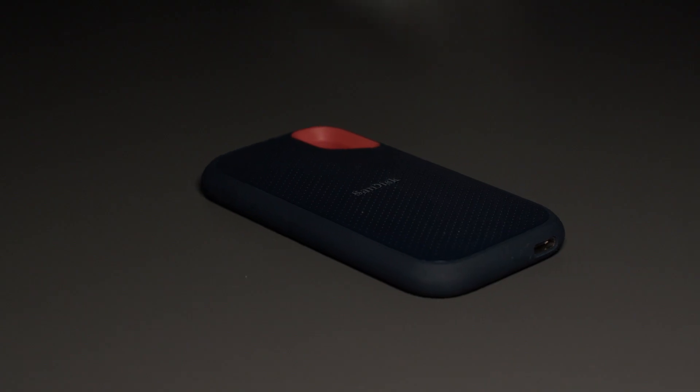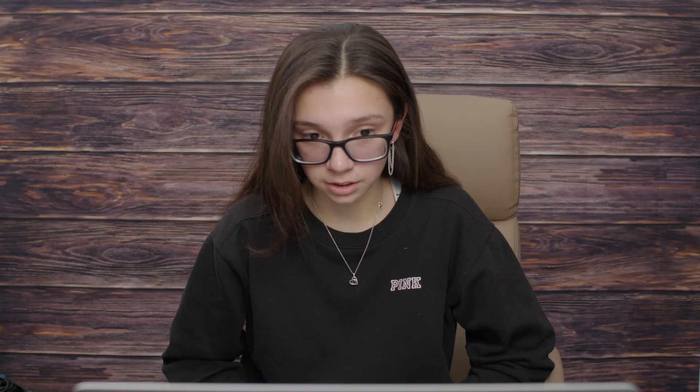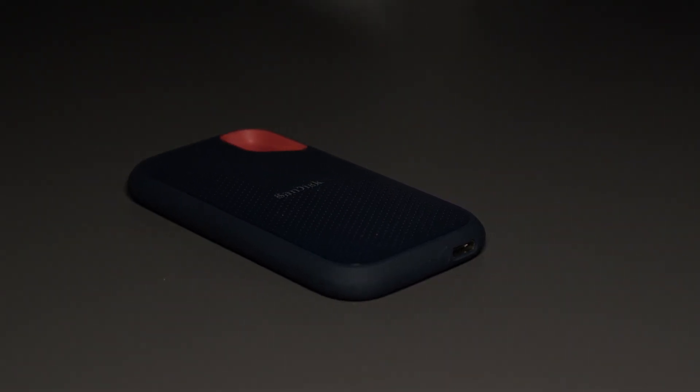We'll be testing two hard drives — one is HDD and the other is SSD. HDD stands for hard disk drive. These drives have a spinning disk coated in magnetic material. An SSD, solid state drive, has no moving parts and uses integrated circuit assemblies to store data persistently, typically using flash memory.